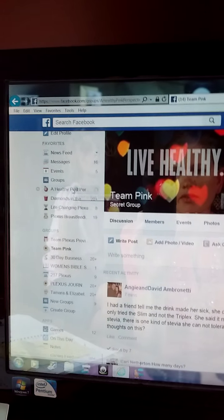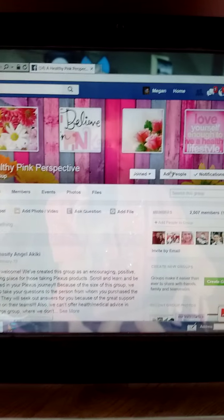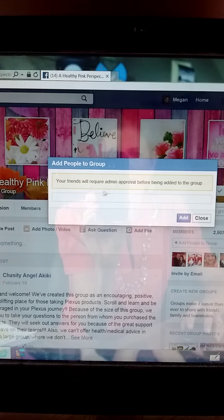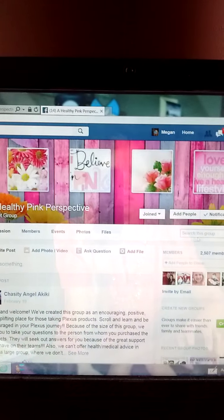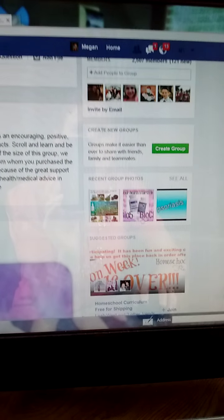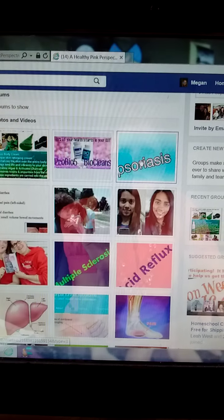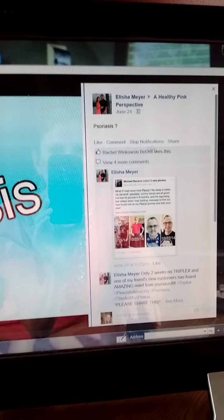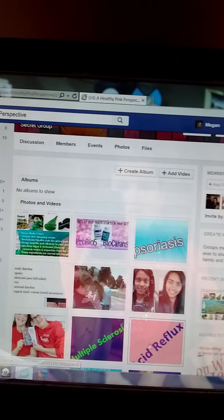The Healthy Pink Perspective is one of the Plexus group pages. It has a lot of information that you can actually add people to. So what you do is click on Add People and you can add people that are interested in learning more about Plexus. Then scroll down into where it has group photos and click See All. You can click on any ailment — psoriasis, thyroid, or whatever you want — and there are a lot of different testimonials. You can type in your person's name and tag them in that so they can read testimonials of people overcoming things with Plexus.